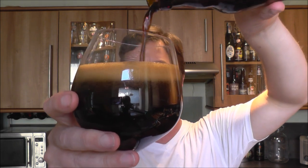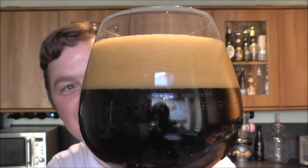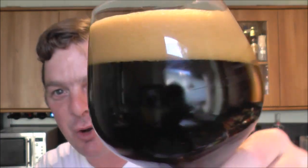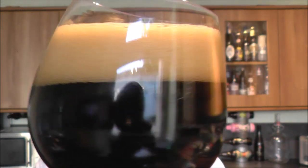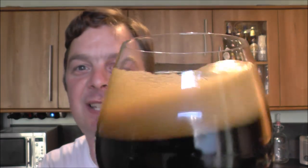Look at that — oh my goodness. A fantastic looking Russian Imperial Stout. A big, thick, two fingers of tan coloured head. Jet black beer, no light coming in here whatsoever. Rocking the beer back and forth, you can see the body of the beer because the bubbles are chasing the head up the side of the glass.